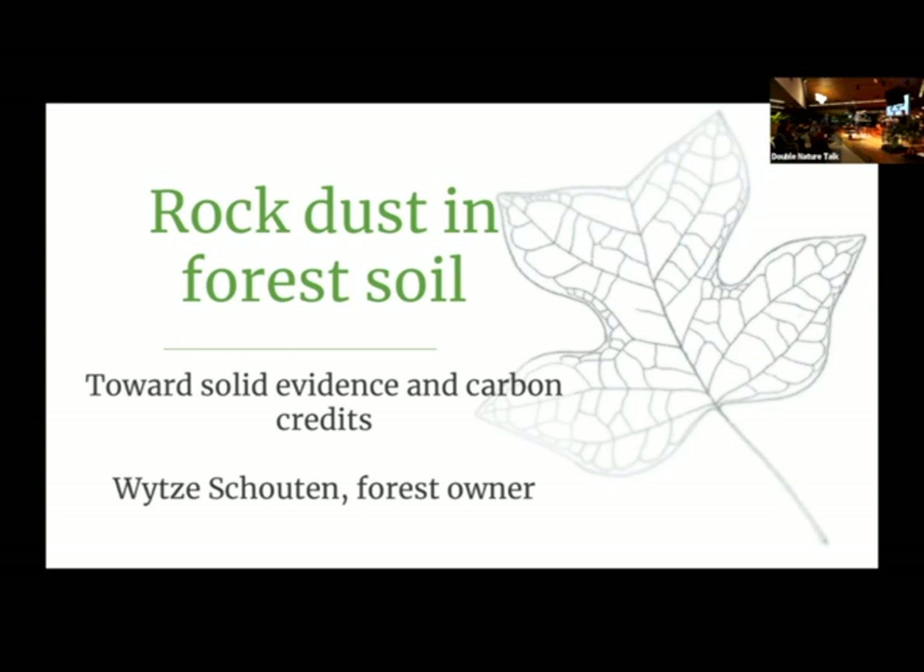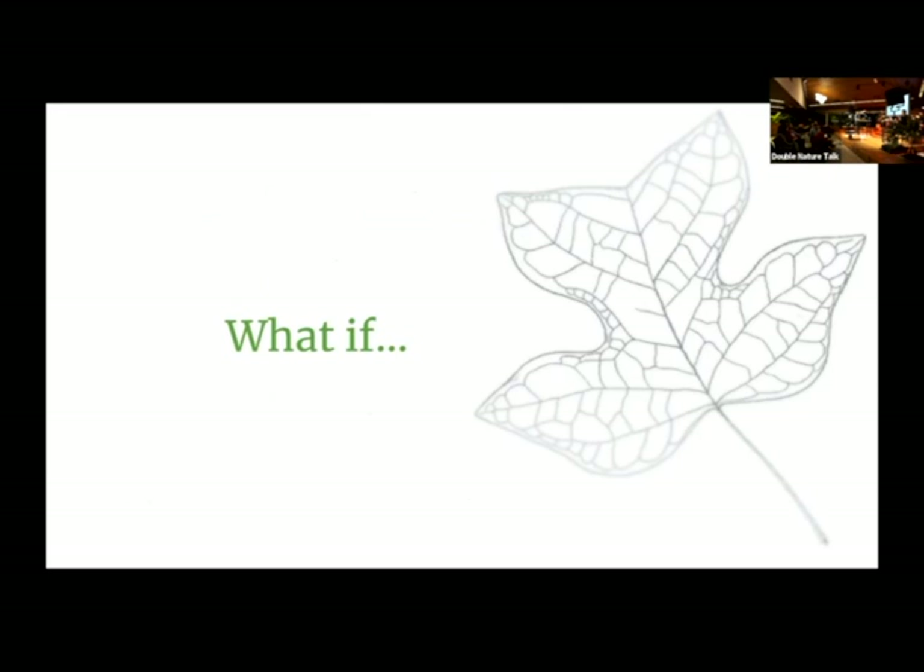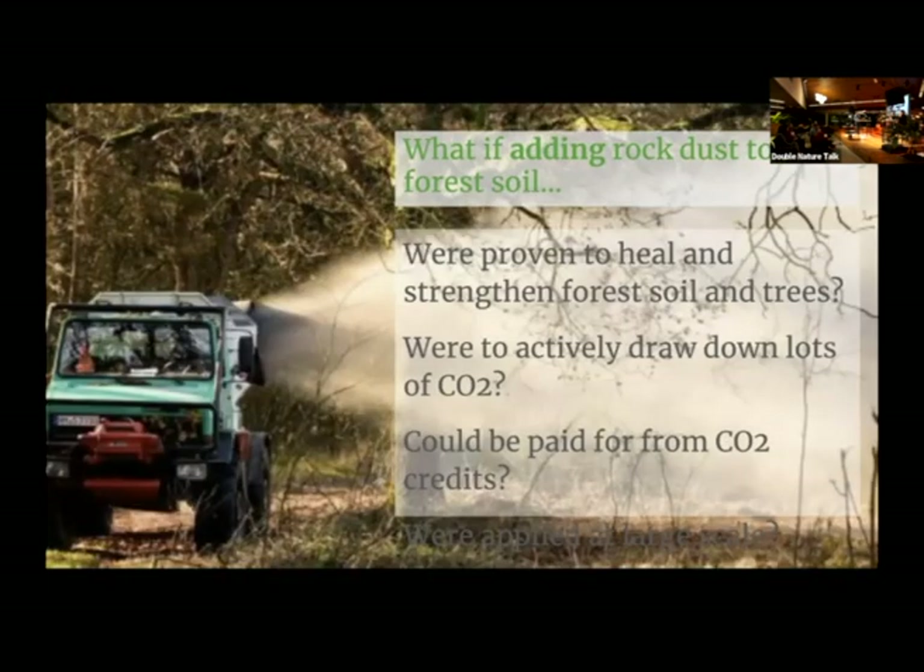I want to talk about rock dust in forest soil, and my goal is to get towards solid evidence and carbon credits. What if we could add rock dust to forest soil, and it was proven to heal and strengthen forest soils and trees? And what if it were to actively draw down lots of CO2, and what if it could be paid for from CO2 credits?